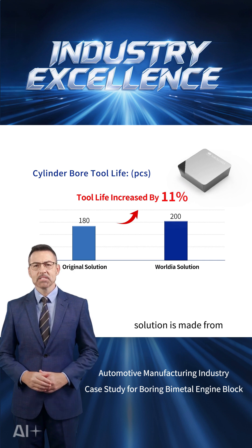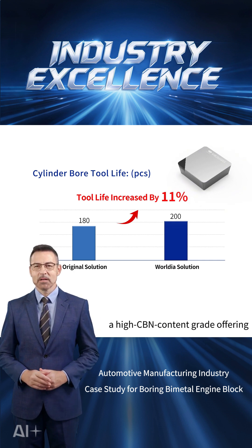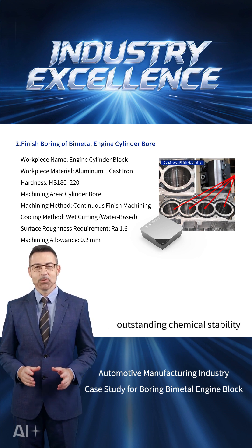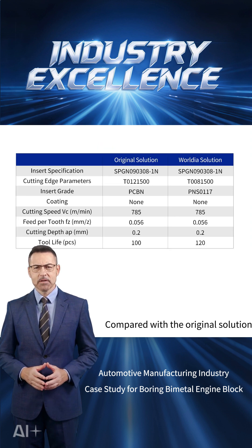The insert used in the Rodeus solution is made from PNSO117 grade, a high CBN content grade offering excellent resistance to chipping and outstanding chemical stability, which helps achieve longer tool life.